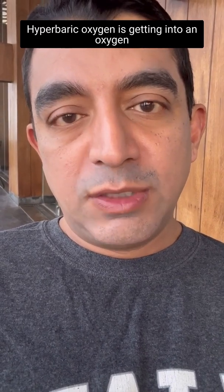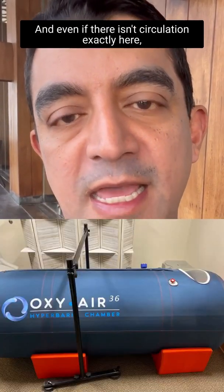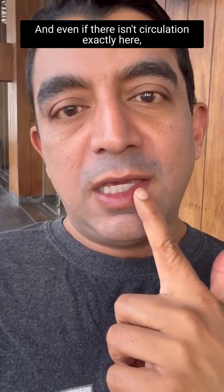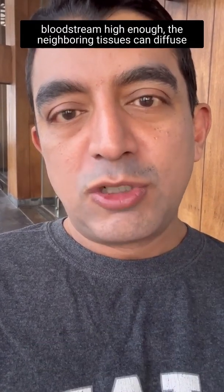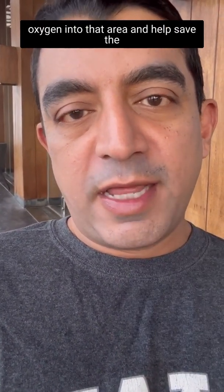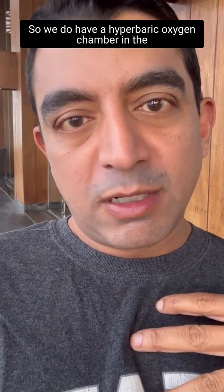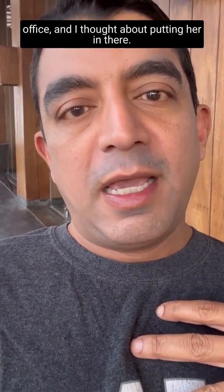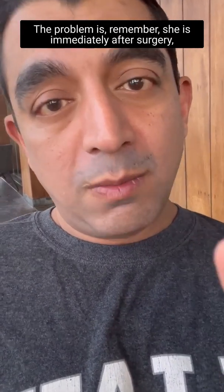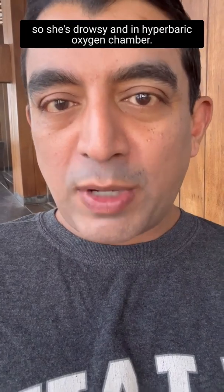Hyperbaric oxygen is something a few of you mentioned. Hyperbaric oxygen means getting into an oxygen chamber where the pressure is high. Even if there isn't full circulation to the area, if we get the oxygen pressure in the bloodstream high enough, neighboring tissues can diffuse oxygen into that area and help save the tissue while you're restoring circulation. We do have a hyperbaric oxygen chamber in the office and I thought about putting her in there.